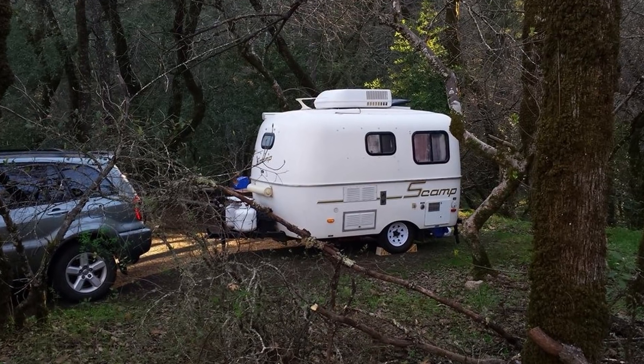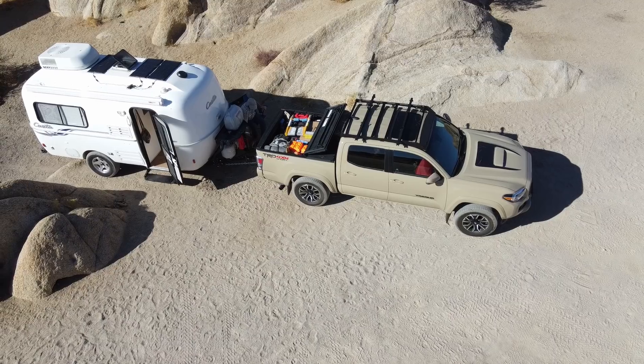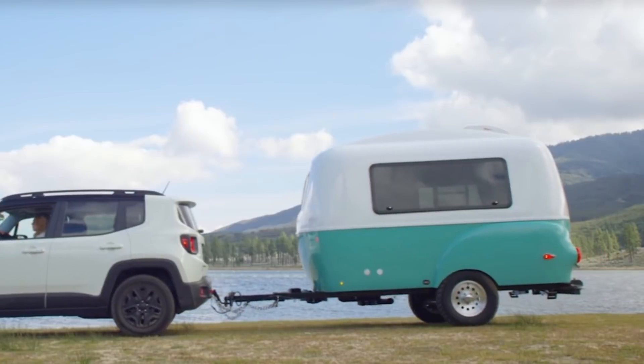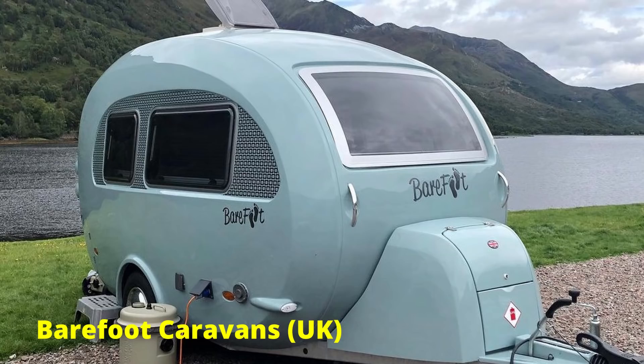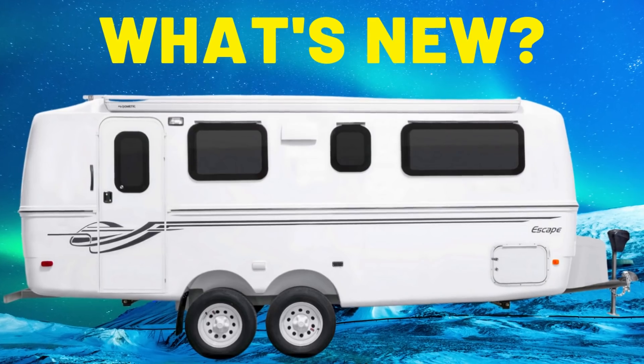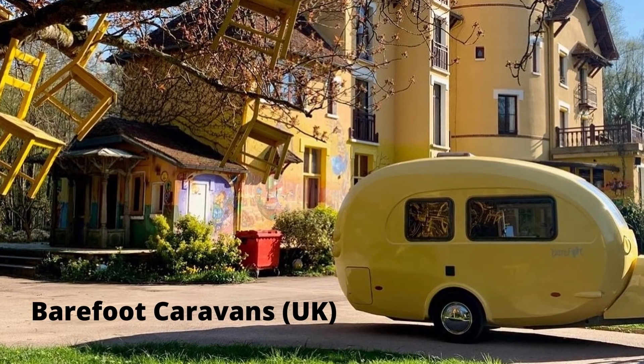The second reason is that many molded fiberglass trailers are lightweight and easy to tow. We towed our Scamp with a four-cylinder RAV4, and our Casita with a Toyota Venza and later a Toyota Tacoma. Other lightweight options include the Meerkat, the Happier Camper HC1, and the Barefoot trailer, which is supposed to come out this year and looks like a really exciting option, especially if you're looking for something really small.